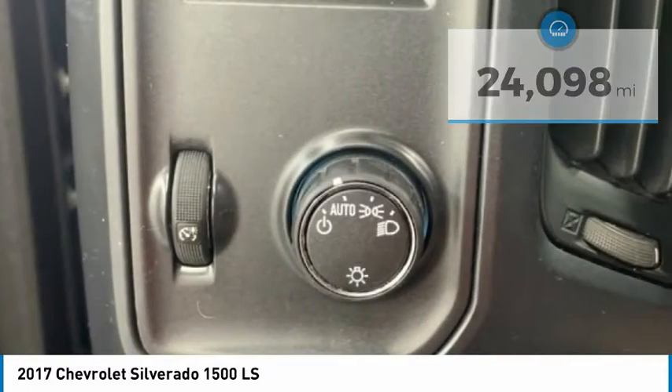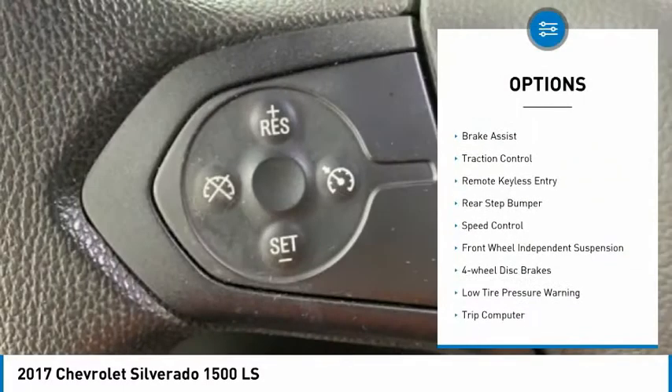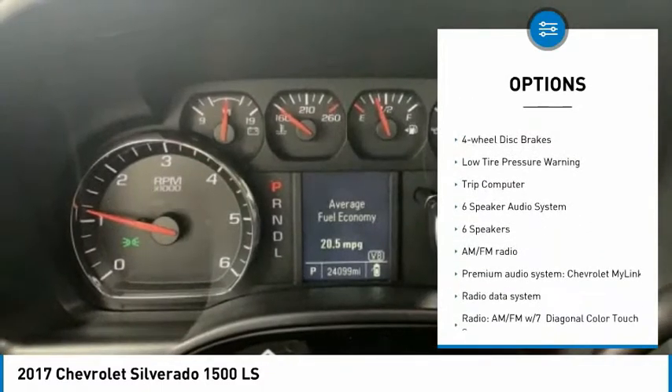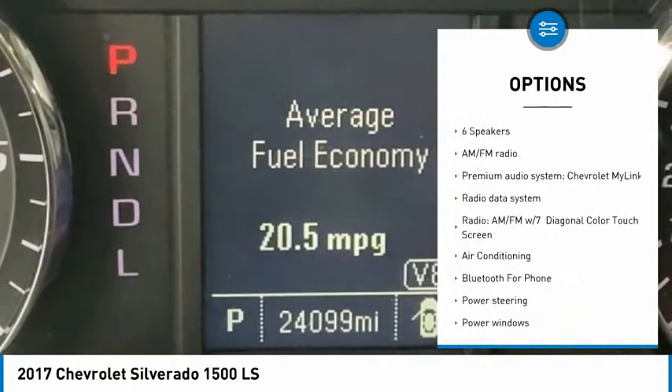Here are some of this vehicle's great options: electronic stability control, brake assist, traction control, remote keyless entry, rear step bumper, and speed control.